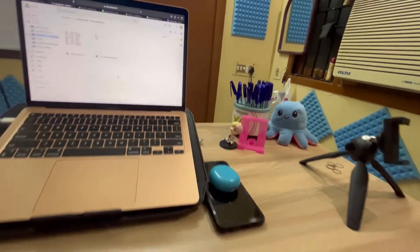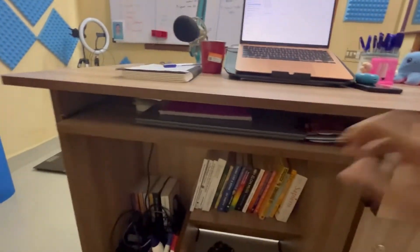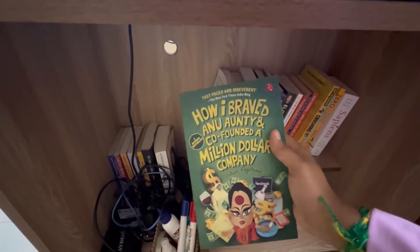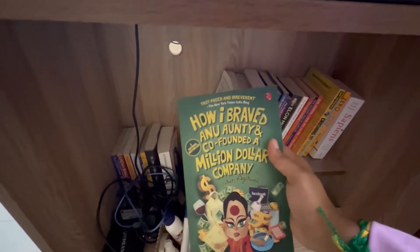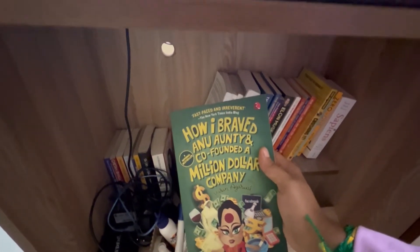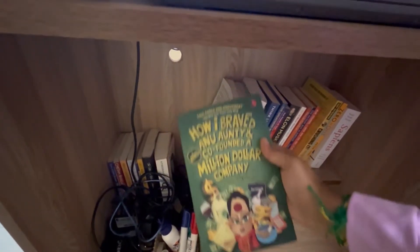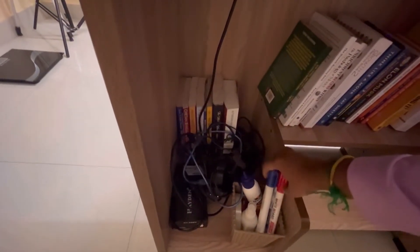I also have a pen stand and accessories, a mobile tripod stand, and just a toy. Down here I have my old laptop and my purse. On the floor I have all my books, and this is literally my favorite book — 'How I Braved Anuanti and Co-Founded a Million Dollar Company.' It's the first book I ever read — a great story about a guy who failed in engineering and then started a million dollar company called Alma Mater, which produces customized T-shirts and hoodies.